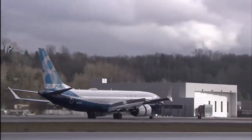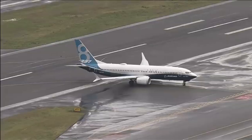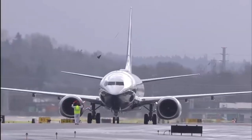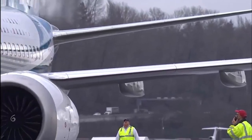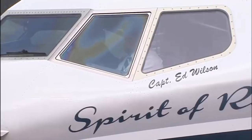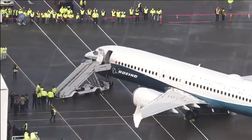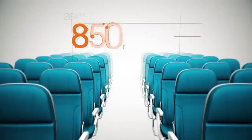The Boeing 737 MAX is the name given to the MAX 7, 8, 9, and 10 series, and the high-density MAX 200 variant of the Boeing 737 family. It is offered in four main variants, typically offering 138 to 230 seats and a range of 3,215 to 3,825 nautical miles, or 5,954 to 7,084 kilometers. On July 20, 2011, Boeing announced plans for a third major upgrade and respectively fourth generation of the 737. Thank you for watching.